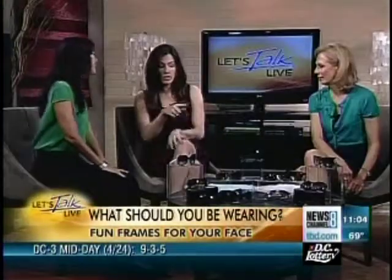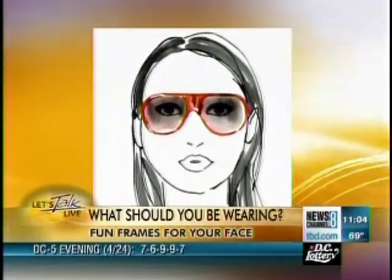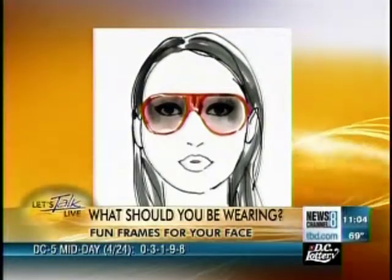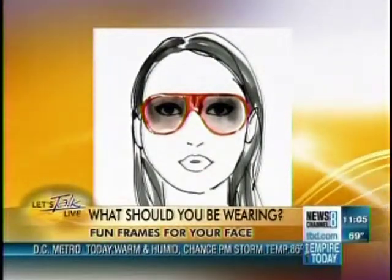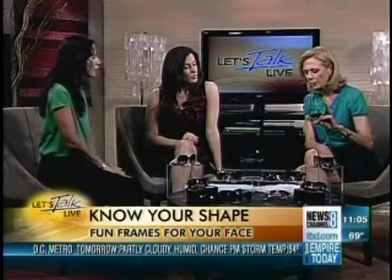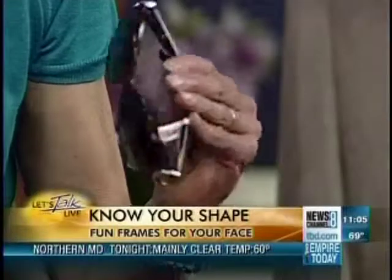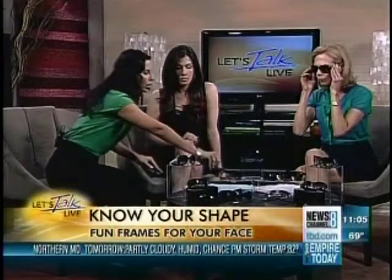Let's start with the round face shape. If you have a round face, you really want to go opposite your face shape and choose a square lens. The width and length roughly match on a round face, so a square lens is very flattering. This one is Gucci, available at Saks Fifth Avenue. We've also got a rectangular look — these are Burberry, available at Lord and Taylor. That's also great for a round face.